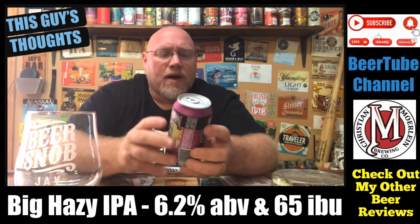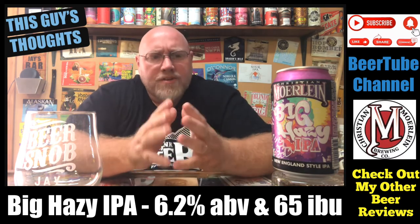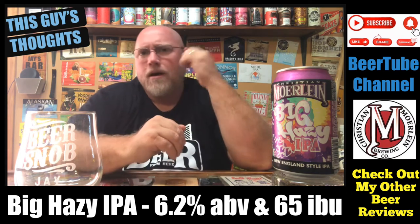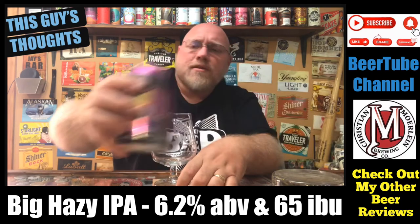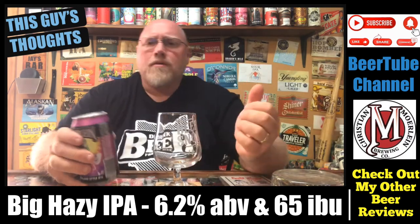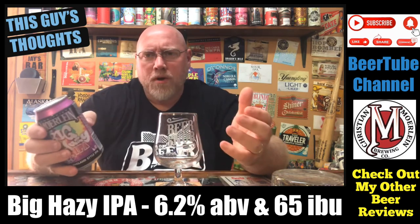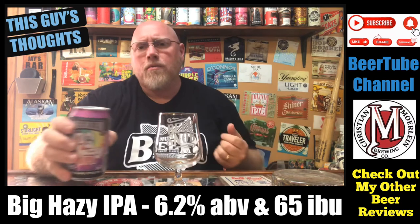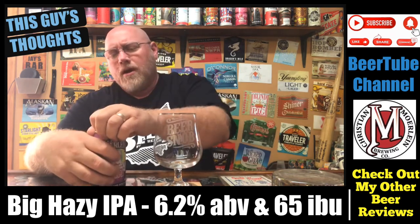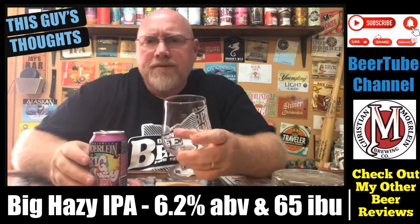So again, 4 out of 5 on the artwork, 6.2% alcohol by volume, Big Hazy IPA. It says a blend of Pacific Northwest hops, but I don't really know what hops they're using or what malt base is in here. I've heard decent things about this. I picked it up at a build-your-own six-pack — grabbed some local Ohio IPAs, a couple of sours, and a couple of lagers. Let's go ahead and get a pour on this thing and see what it's all about.